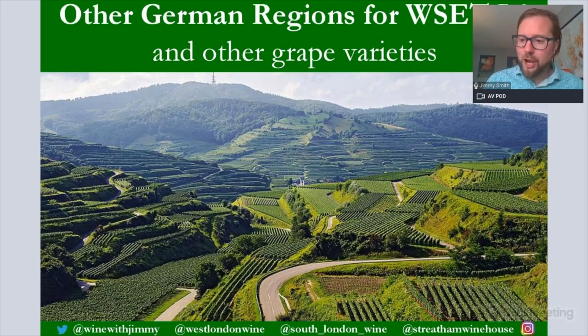Hello everybody, my name is Jimmy Smith and welcome to another Wine with Jimmy session. This one is on understanding WSET Level 3 - specifically the third in a series about Germany. We've already looked at the Mosel and Riesling, the Rheingau and German wine laws, and this session covers the other regions of Germany and other grape varieties.